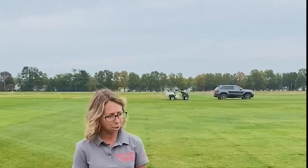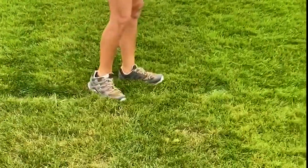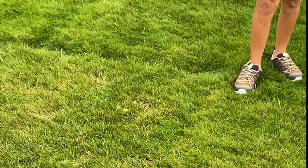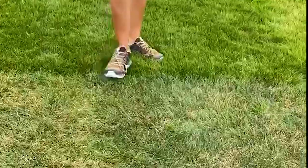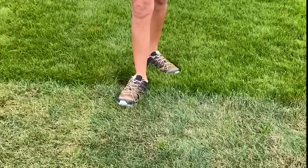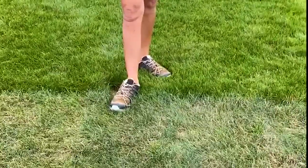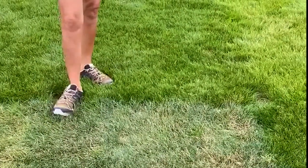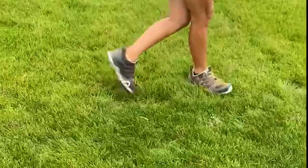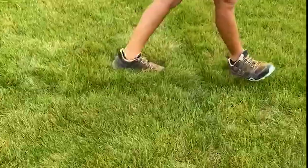If we look just right in the front row here we have some examples of the different species. These first two plots are strong creeping red fescue, and we have a chewings fescue — you can see it's a little bit denser than the strong creeping red fescues. We have two plots of what are labeled as sheep's fescue, which have a little bit more of a bluish, drier growth to them and are probably the most drought tolerant. Then we have three hard fescue plots, another chewings fescue, and then several more strong creeping red fescues.